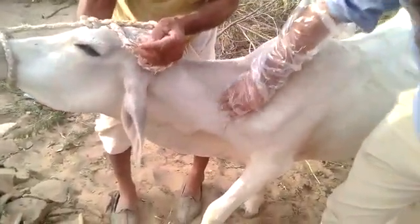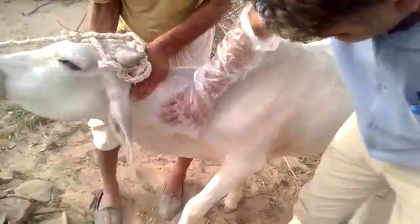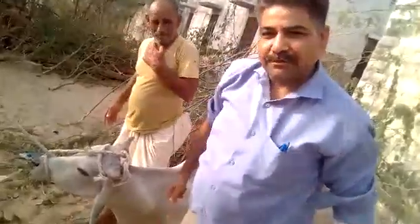It starts from here — the atlas, the axis, and all the rest of the cervical vertebrae up to here. This is Dr. Manos Singh Tamar from Banaras, Jodhpur. Enjoy World Veterinary Day — all the best to all veterinarians!